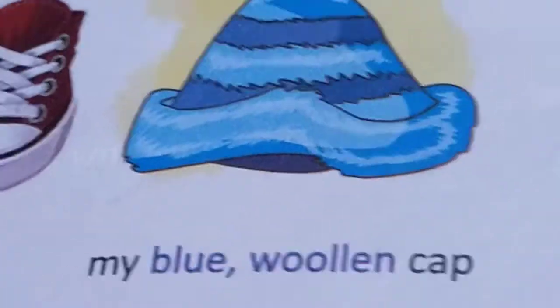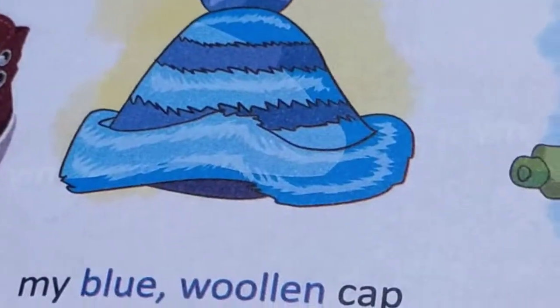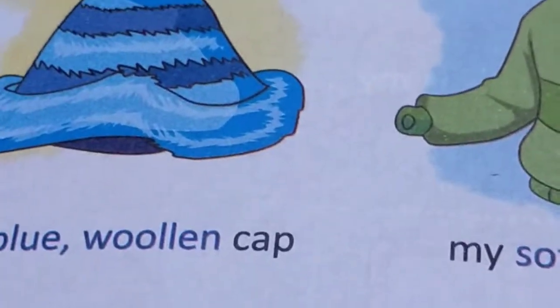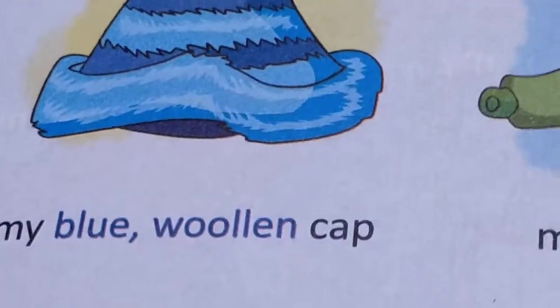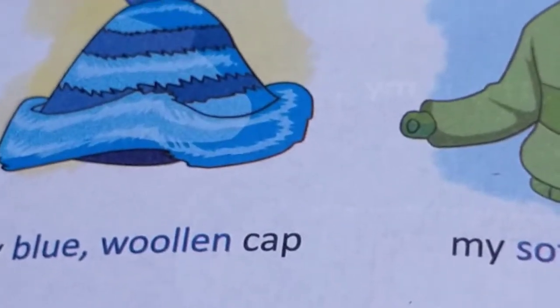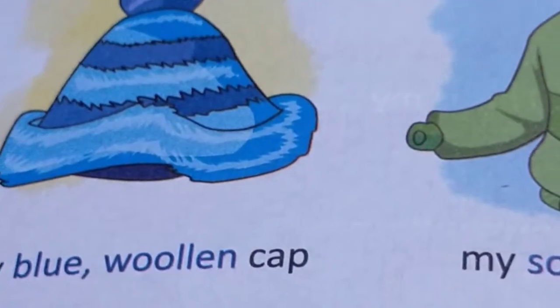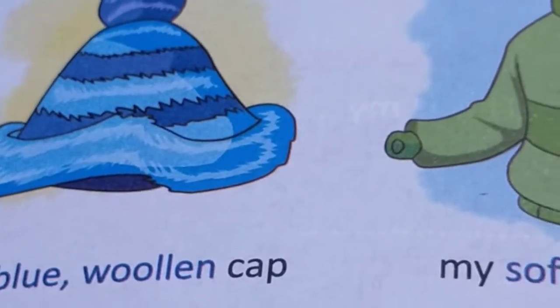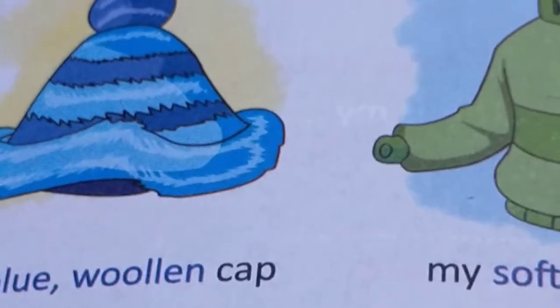My blue woolen cap. The colour of the cap is blue, and what material is it made up of? It is woolen — not cotton. See the spelling of woolen: W-double O-double L-E-N. These days we are putting on our woolens — like sweaters, cardigans, and even leggings and blowers — because it's cold.